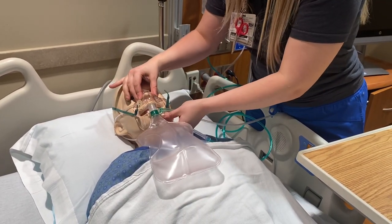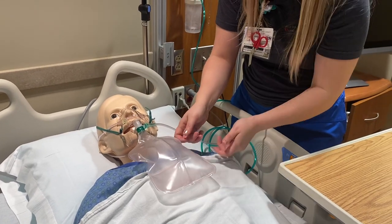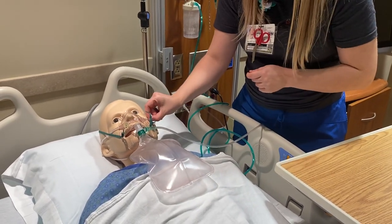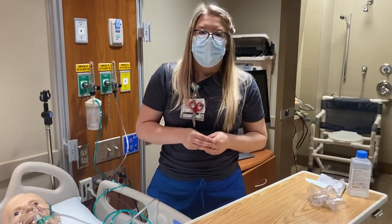You're going to gently clamp around their nose. Now I can see that my bag's inflated. The patient has their high flow device on and their non-rebreather on. Hopefully the SpO2 will go up.